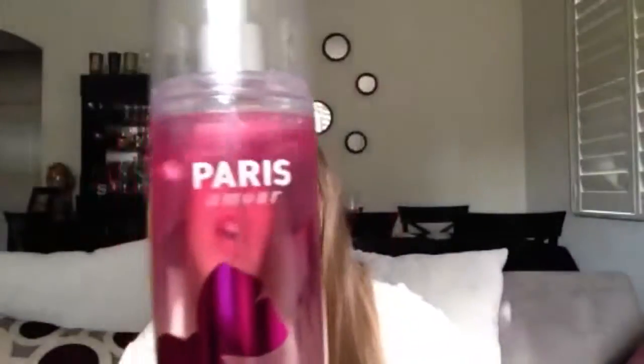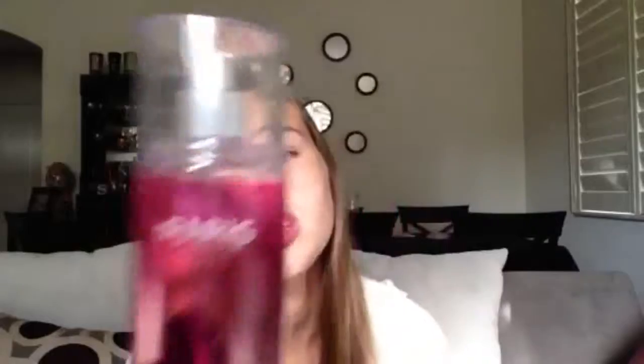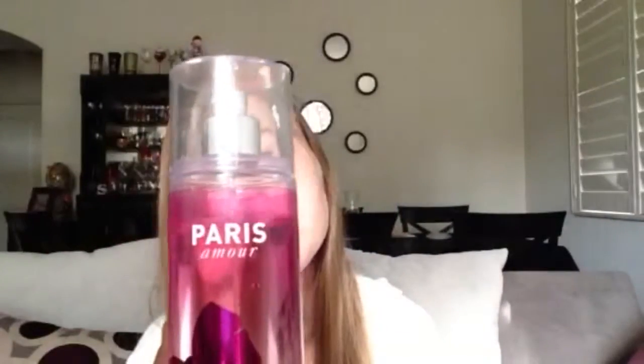I love Bath and Body Works because they have a Paris perfume that smells like heaven in a bottle, and that's what I use. I just got this new one — just from today. So if you ever go to Bath and Body Works, get one of those tester things and spray it and smell it, because this is the best scent ever.